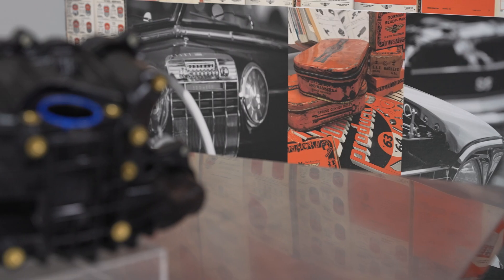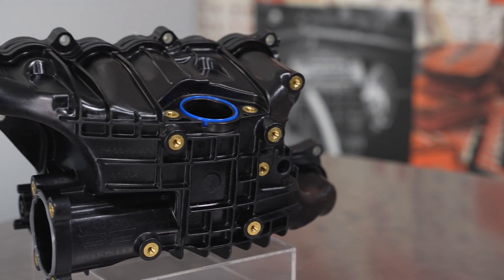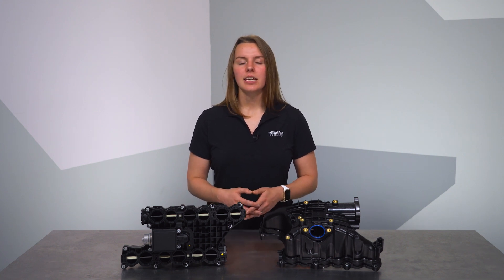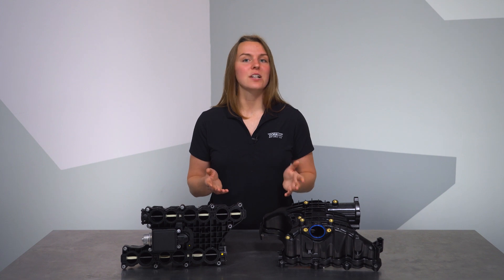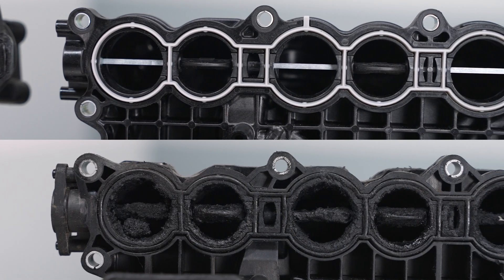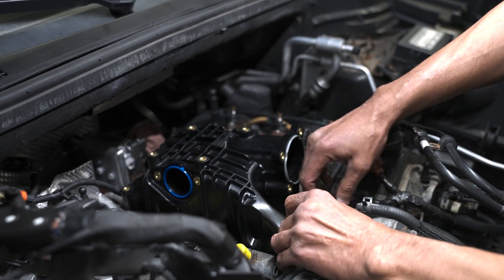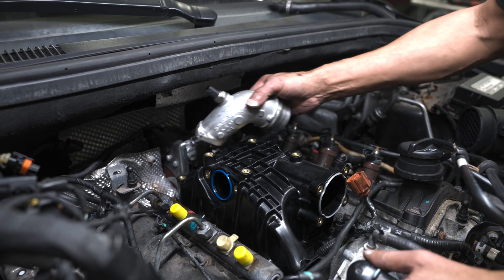Diagnosing these issues requires some investigation and your customer's symptoms will dictate what you start examining, but the manifold can definitely be something to check out in the case of either IMRC codes or drivability complaints. Perhaps the biggest advantage you'll get using our OE-FIX manifold is its cleanliness. Traditional cleaning methods like manual removal of debris and chemical decarbonization can both prove ineffective and detrimental due to the small port size, limited access because of the runners and flaps, and polymer construction. Once the smoking gun is found, replacement is straightforward R&R.